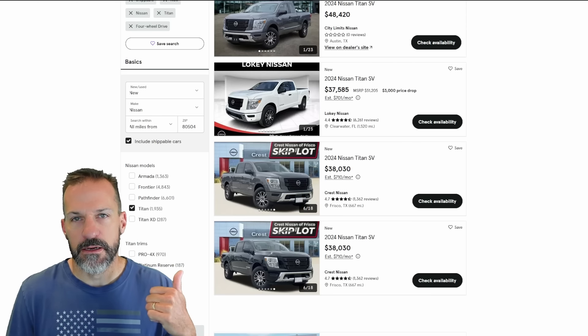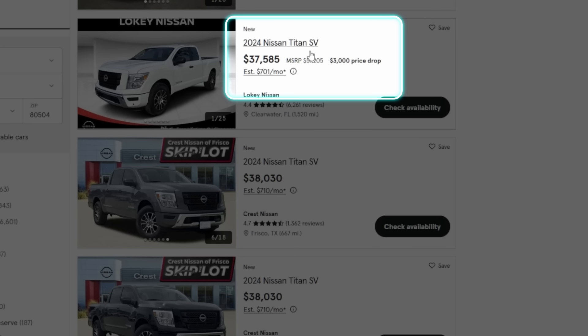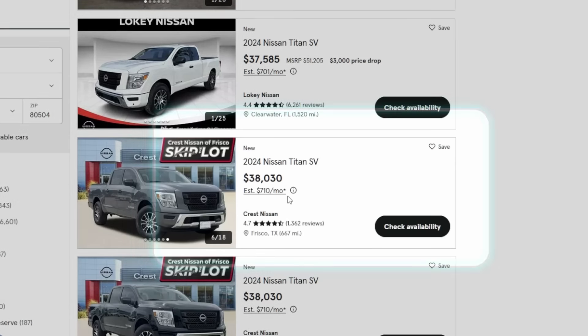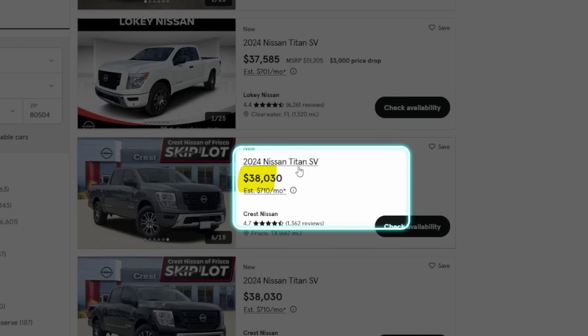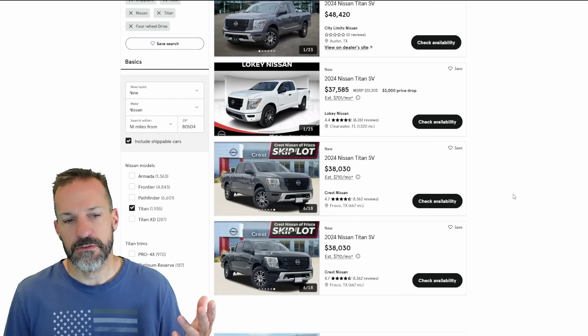I'm on the cars.com website right now — you can check for yourself. Some of these Titans, brand new 2024 at Loki Nissan, $37,000 for this SV. This one's at Crest Nissan in Texas, 2024 SV, $38,000. The prices of these are coming down a lot.